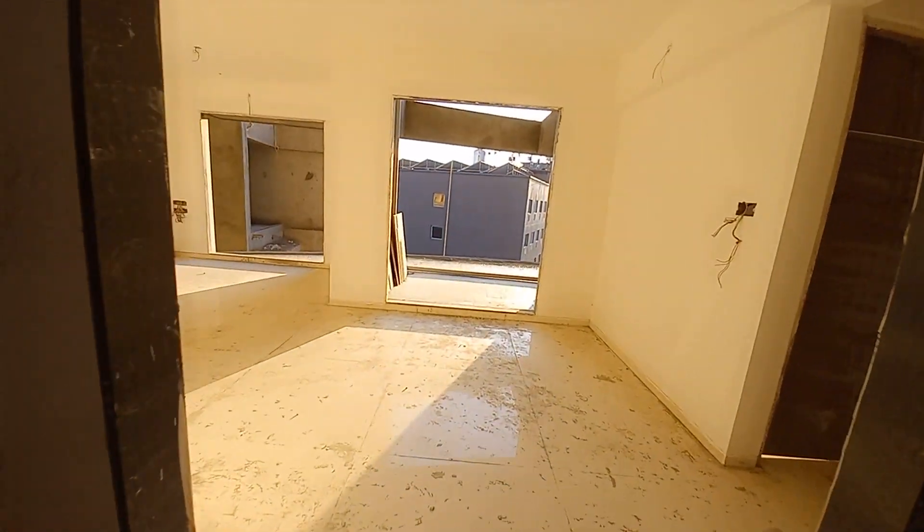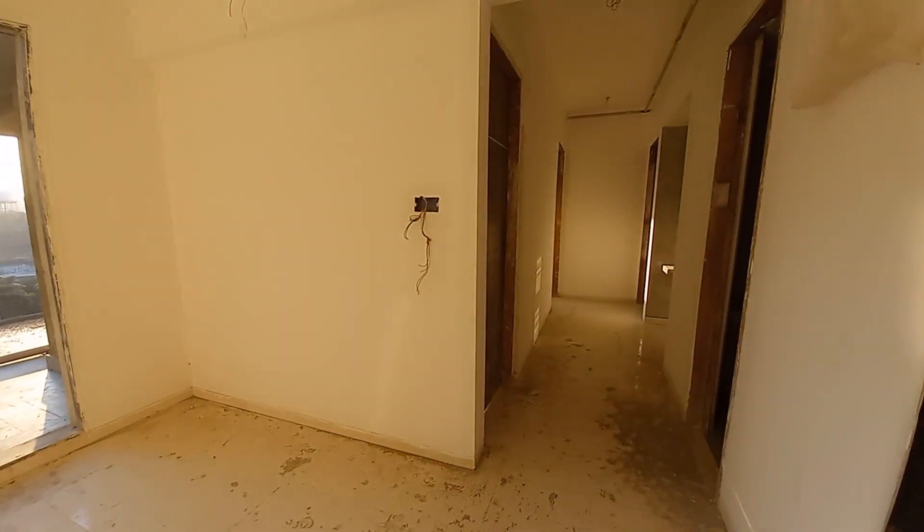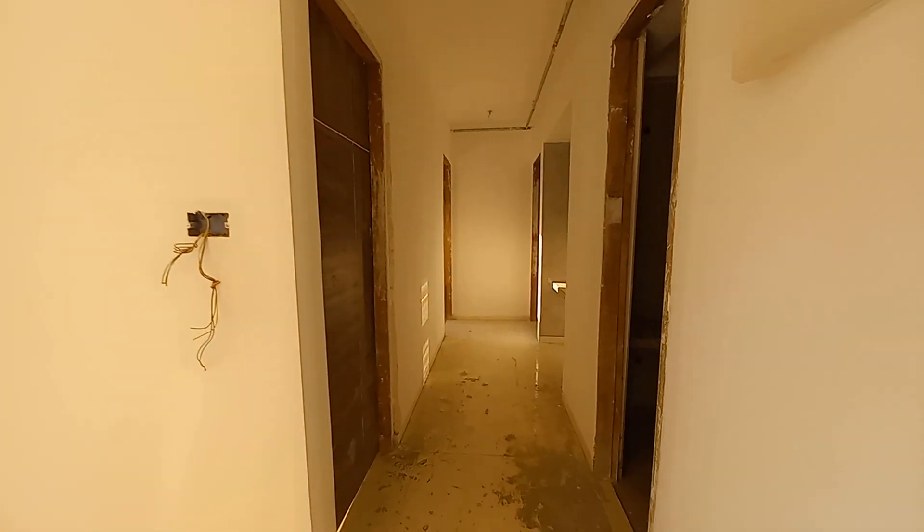We are currently standing on the fifth floor. This building is B plus 2 plus G plus Podium plus 35 floors — this is the highest building in Wakad.